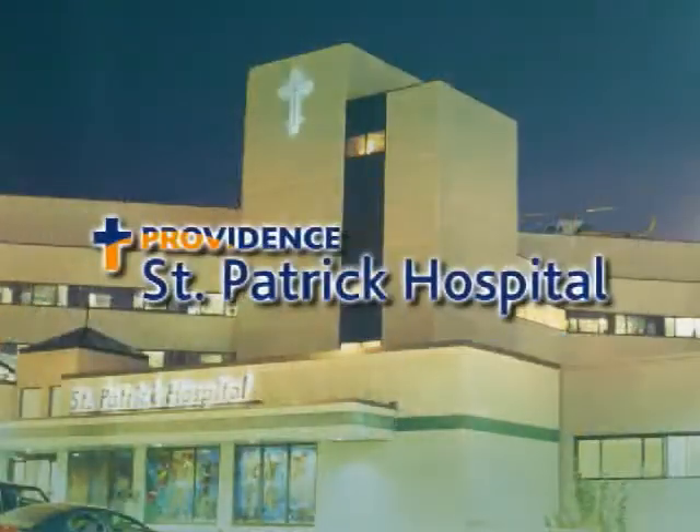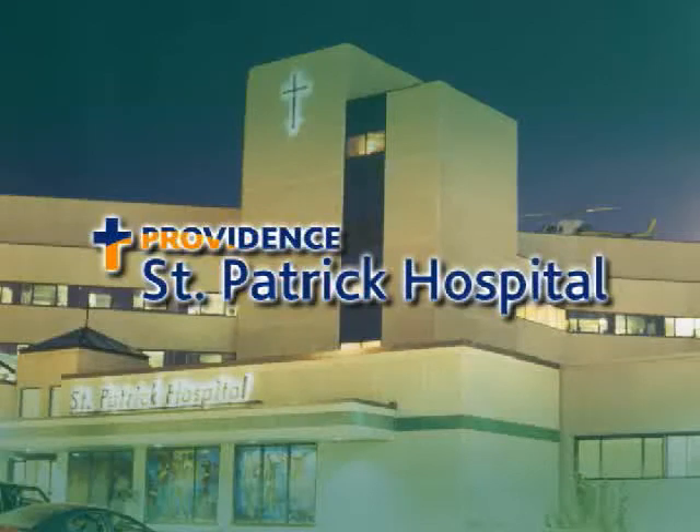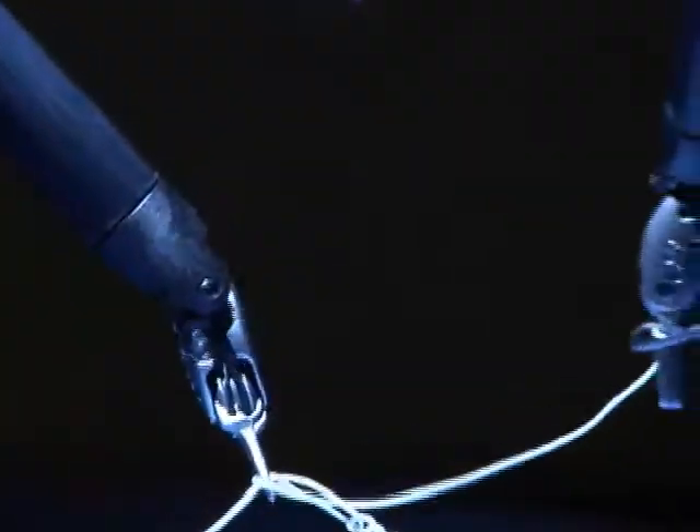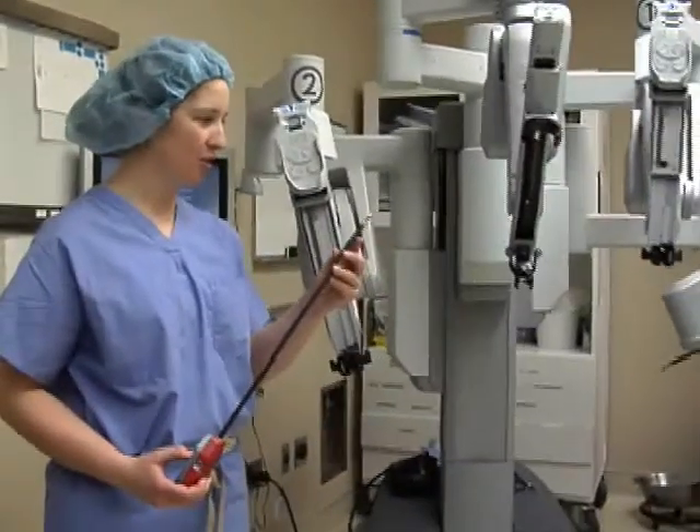Health Break is brought to you by St. Patrick Hospital. St. Patrick Hospital is the home of Montana's first da Vinci robot, which has transformed many gynecological surgeries into minimally invasive procedures.